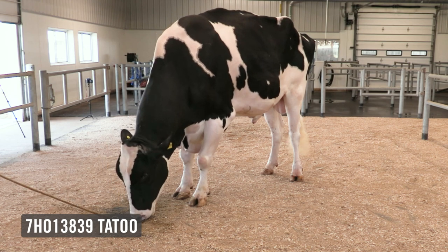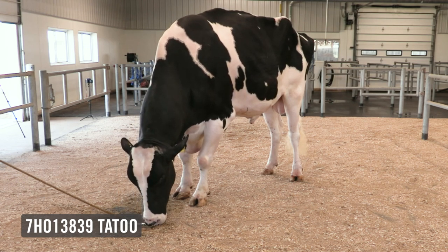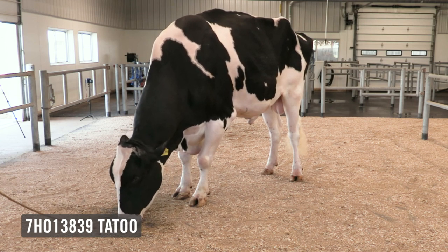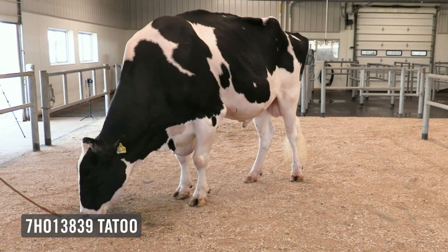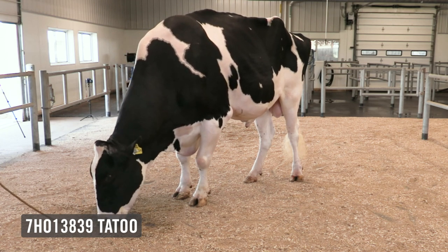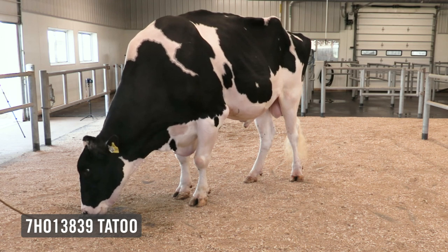This bull is now one of the highest type bulls in the breed at number 11, at 2.95 on his type credentials, as well as plus 13 in Canada. He's making customer satisfaction across the globe. He now has over 1,100 daughters in his proof and continues to improve. Just like himself, the bull has gotten much deeper, wider, more open in his frame — he's matured into a mature bull. He's a bull that is making great young cows that have the look of great promise in the future.